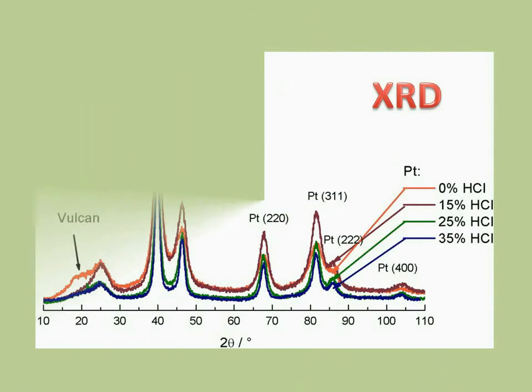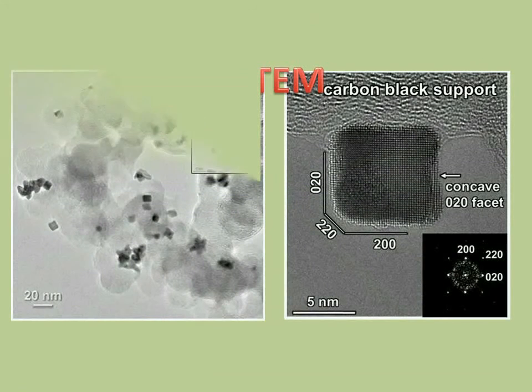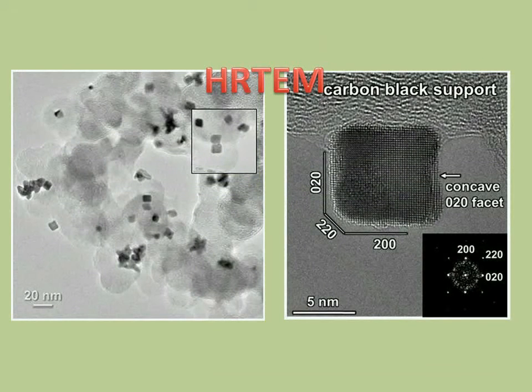Other than electrochemistry, there are methods such as X-ray diffraction and high-resolution transmission electron microscopy that can help us determine particle size, which is about 8 nm, and actually see the shape that we have obtained.